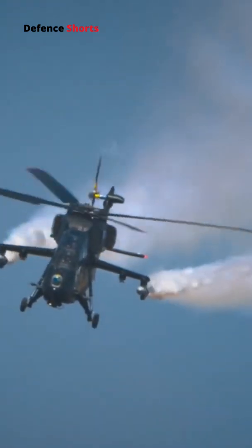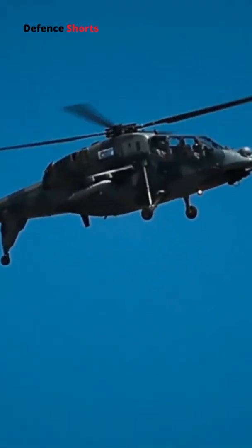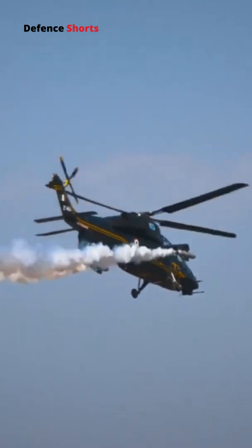The Electronic Warfare Suite includes a radar warning receiver, laser warning receiver, and a missile approach warning system.